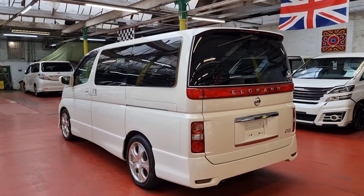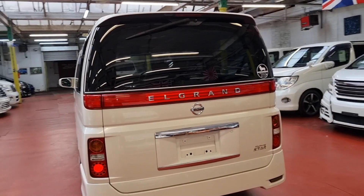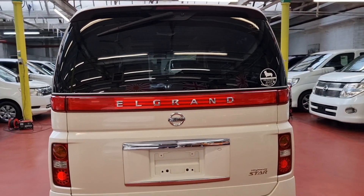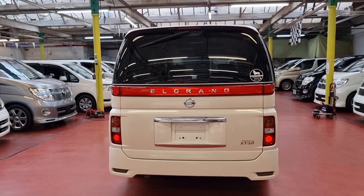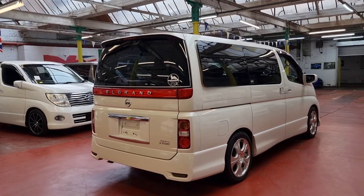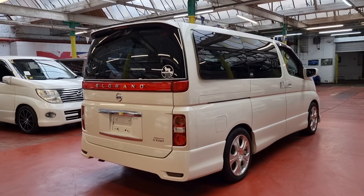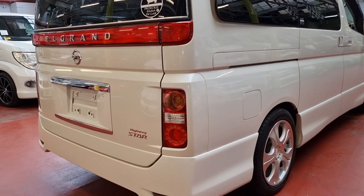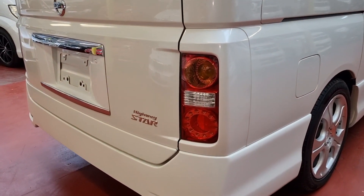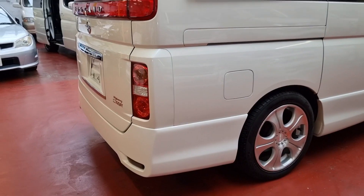This car arrived today. We're going to do the MOT tomorrow — we've already booked it. Then we're going to send all the documents to the DVLA for registration. It should be ready on the road within the next couple of weeks. So it is a 2005 2.5 Highway Star with twin sunroof, power door, and roof mount DVD screen.